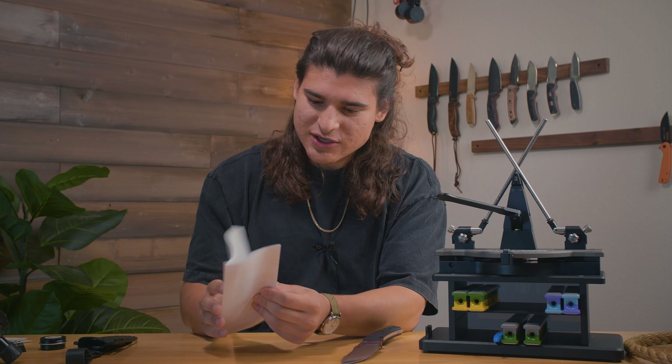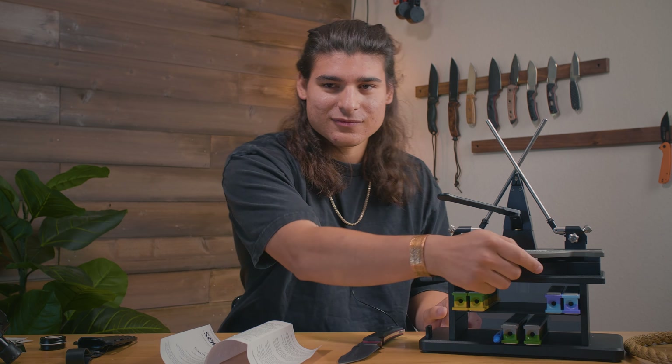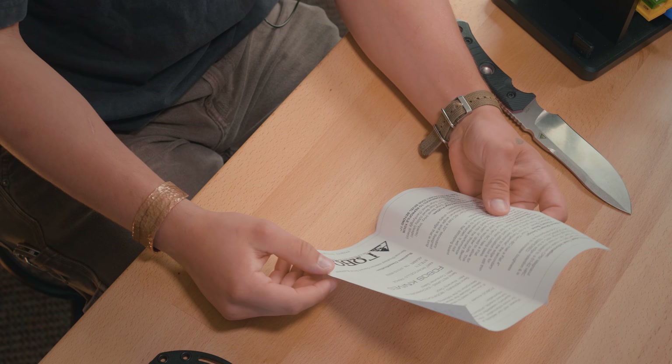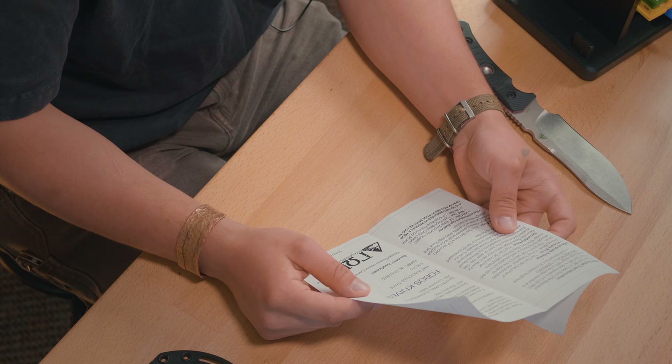If we look at the general information here, it actually gives us a recommended edge profile — and that's something we're really interested in. 22 degrees for heavy impacts, 19.5 for utility usage, and 17 for a terrifyingly sharp edge. It's been heat treated at 61 to 62 HRC — the high range HRC is meant for edge retention. It's cryogenically tempered, which is to increase toughness.